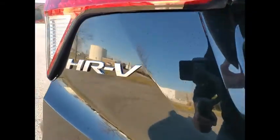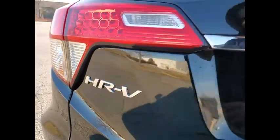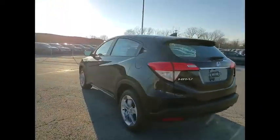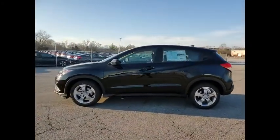Here are some of this vehicle's great options: electronic stability control, brake assist, traction control, remote keyless entry, speed control, front wheel independent suspension, four-wheel disc brakes, rear window defroster, rear window wiper, and security system.